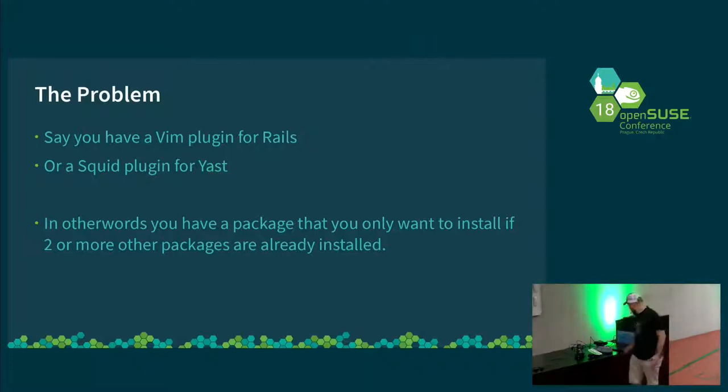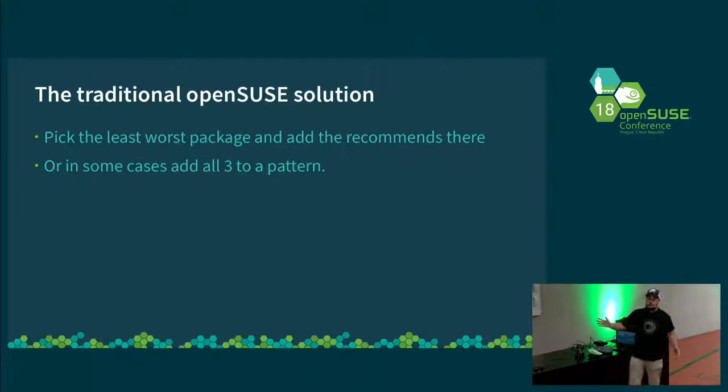Most people don't need them on their system but lots of people end up with them. Why? Because we have the traditional OpenSUSE solution, which is rather than using supplements, we will just put a recommends in whichever we think is the least worst package. So Yast recommends 50 modules that I'm never going to use, and my editor pulls in plugins and auto-completions for 50 languages I'll probably never use. And there are many other examples.